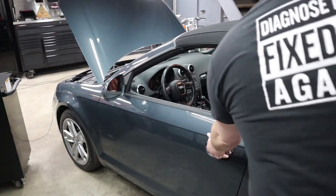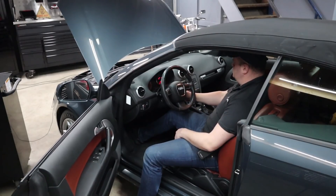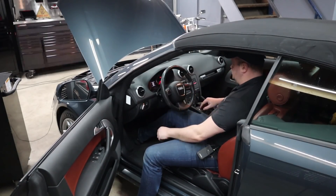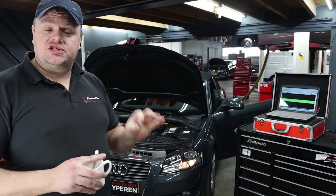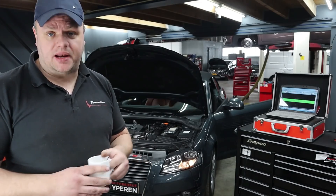In the next step we're going to get this engine up to operating temperature, redo the test, and see if it really takes longer for this engine to fire up when it's hot. The engine is warmed up right now, so let's redo the test and see if we can confirm the customer's complaint.